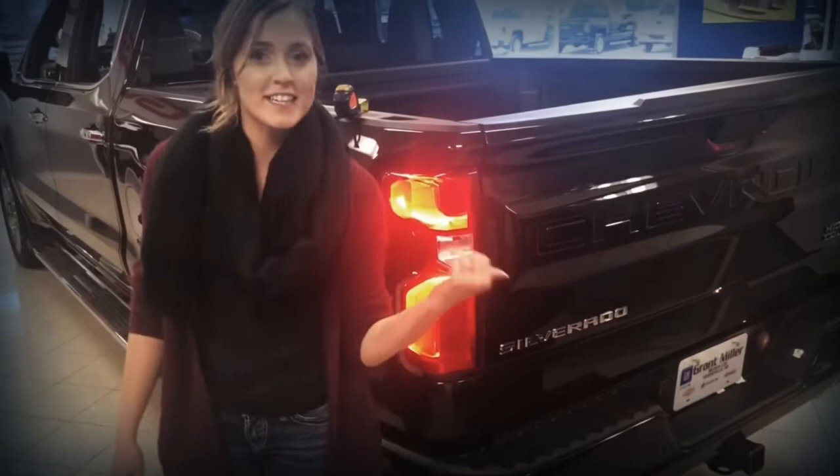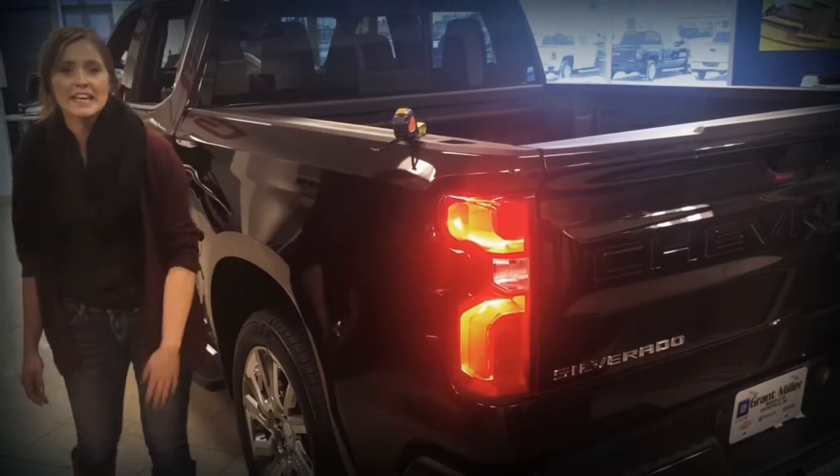Did you catch that? Right there — that's our automatic up feature. If your hands are tied, you can simply lift this tailgate lightly with your knee, and the truck does the rest of the work for you.